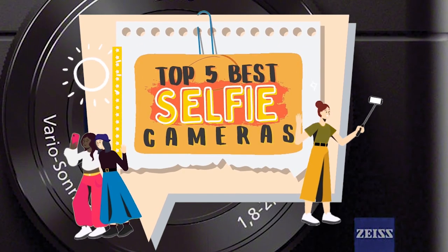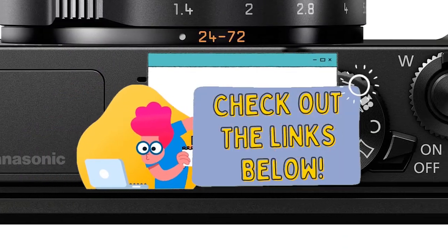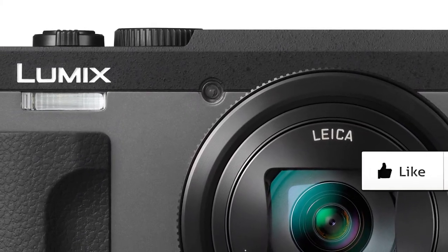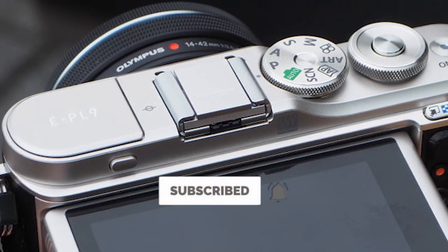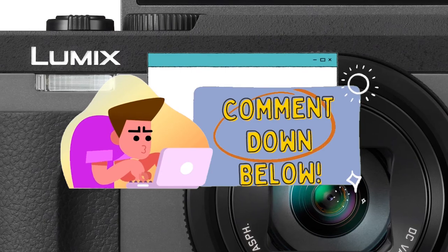There you have it, our top 5 best selfie cameras on the market. Check out the links in the description below for detailed information and latest pricing. If you thought this video was helpful, please smash that like button and consider subscribing. If you didn't, let me know why in the comments below. Thanks for watching, and I'll see you in the next video.